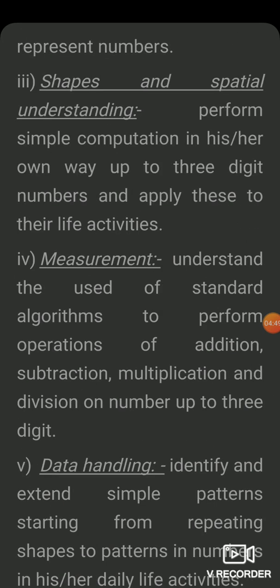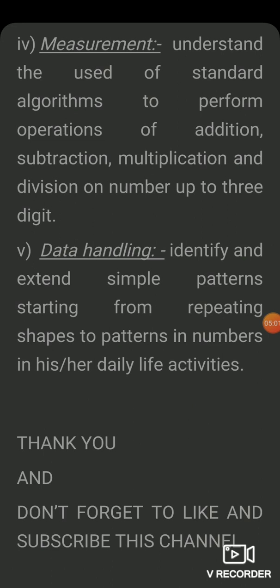In measurement, students need to perform simple calculations — addition, subtraction, multiplication, and division — up to 3-digit numbers. Next is data handling: understanding simple patterns or repetitions of shapes, and interpreting data from day-to-day life.